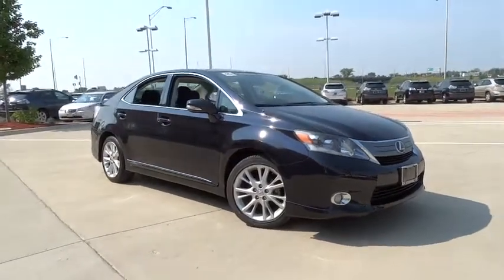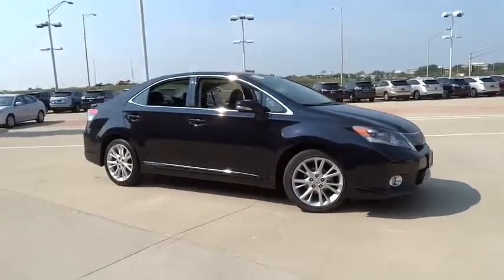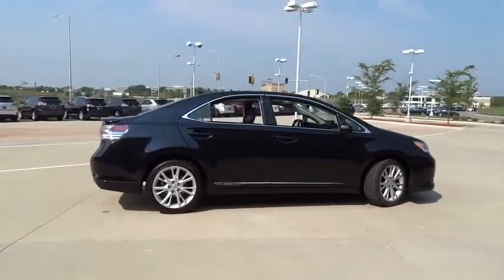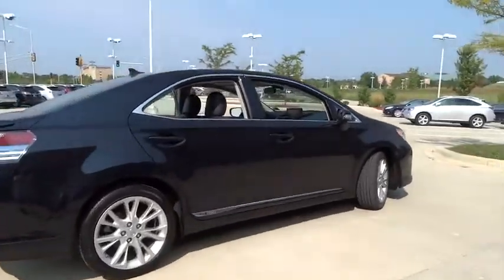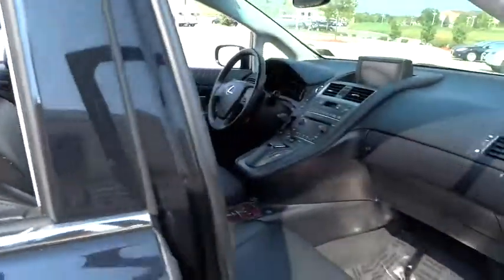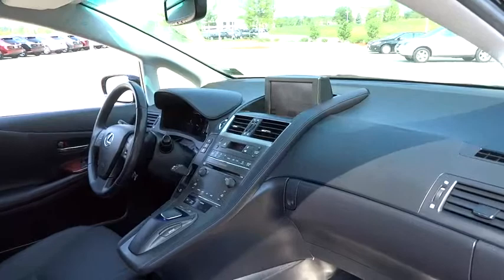2010 HS250H. Beyond uniting electricity with gas, the HS250 Hybrid pairs comfort with technology and sustainability with performance. The most efficient Lexus ever built, the HS250 Hybrid offers unrivaled class and power.